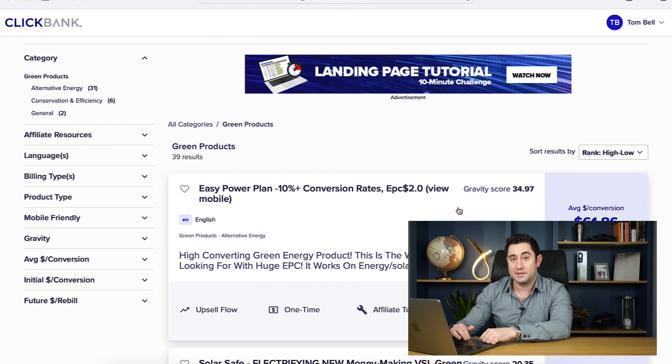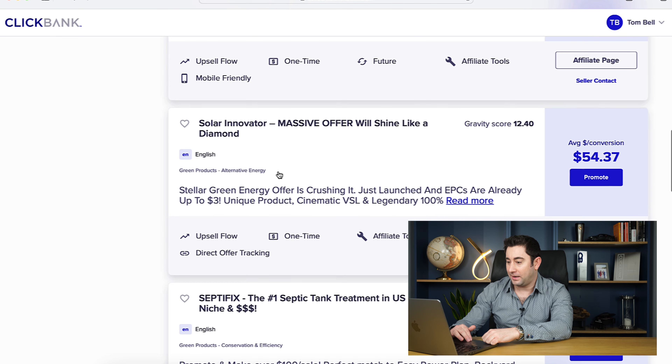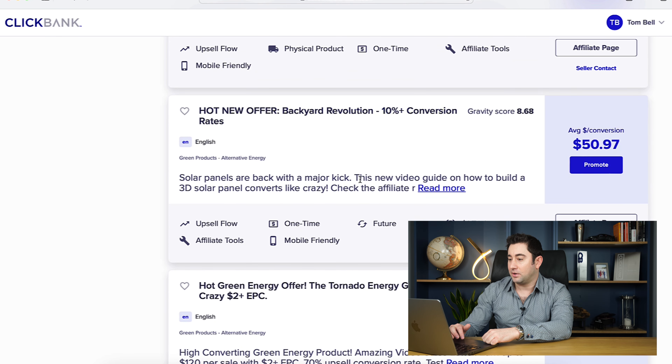In summary, my top three if you're going to look at solar: I would look at SolarSafe, SolarInnovator, and Backyard Revolution, and I would give those a split test. I hope you found my thought process helpful as I was navigating through the marketplace. I don't just want to leave it there — I want to leave you with a few common angles and pain points that you can tap into in your advertising materials for both your creatives and your landing pages.